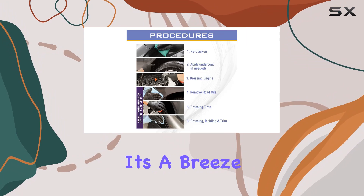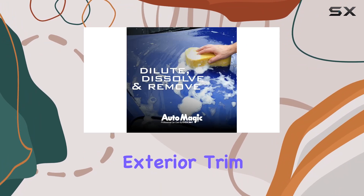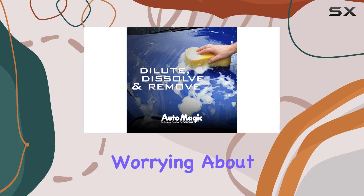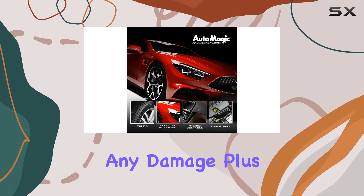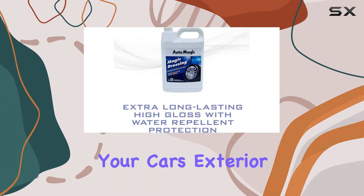Speaking of application, it's a breeze. You can safely use it on tires, rubber moldings, exterior trim, and vinyl without worrying about any damage. Plus, it's silicone-based, so you know it's going to offer some serious support for your car's exterior.